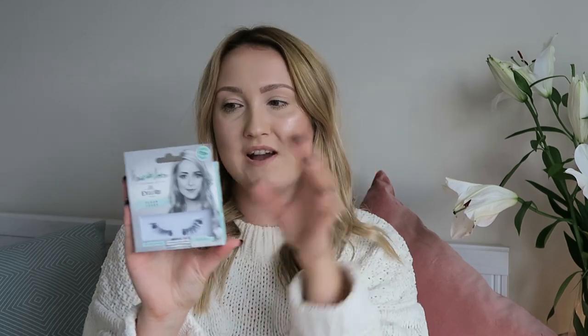Next, I'm moving on to beauty. The first product is Fleur de Force Eyelure Lashes — these are the three-quarter length lash, so they're not as long. I've got quite small eyes so these are amazing for me: I don't have to cut them down and they look so incredibly natural. Very natural looking and I think they're on the five pound mark. I got these from Boots.